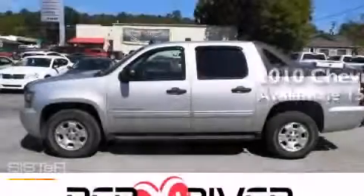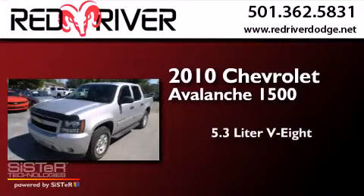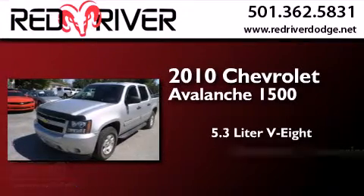This is a 2010 Chevrolet Avalanche 1500. It has a 5.3-liter, 8-cylinder engine and an automatic transmission.